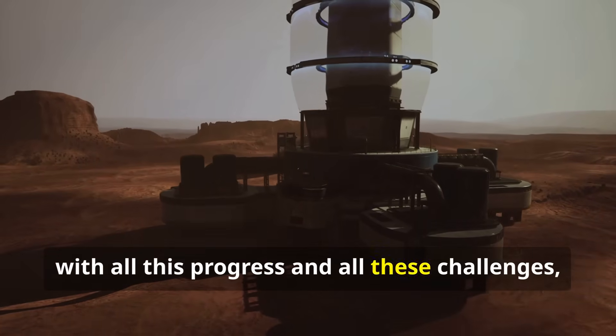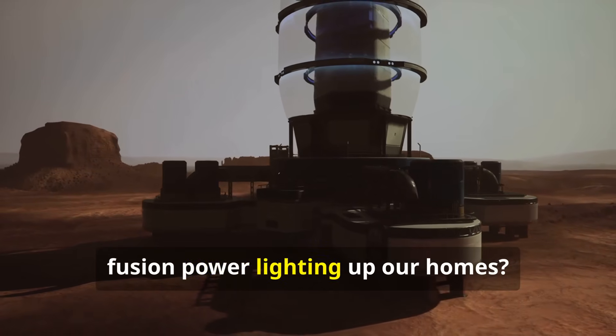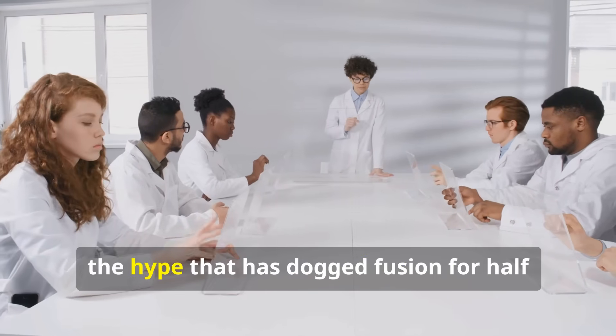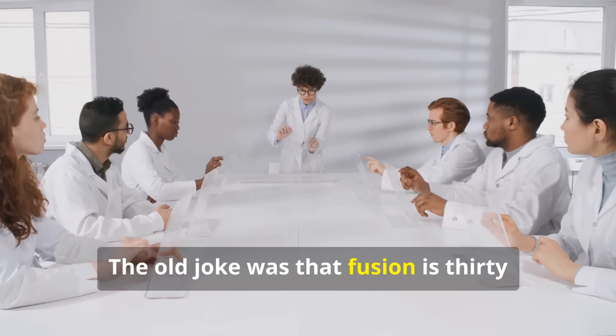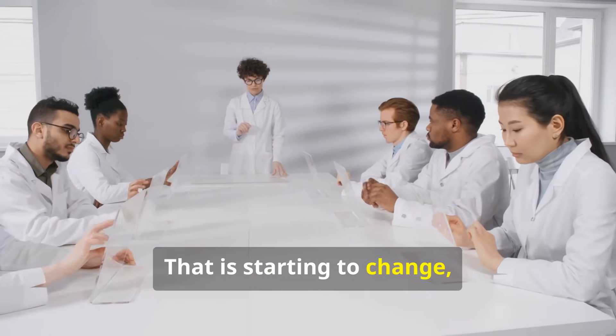So with all this progress and all these challenges, when can we realistically expect to see fusion power lighting up our homes? It is crucial to be honest and avoid the hype that has dogged fusion for half a century. The old joke was that fusion is 30 years away and always will be. That is starting to change.